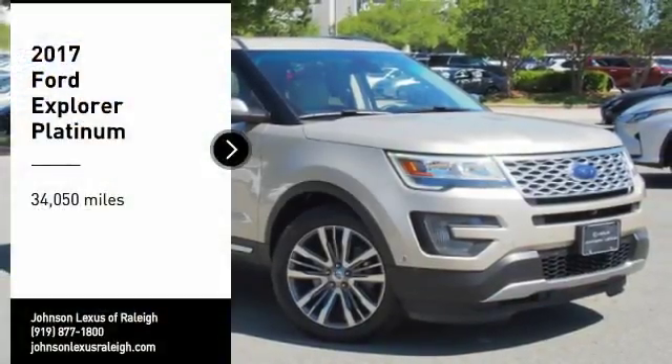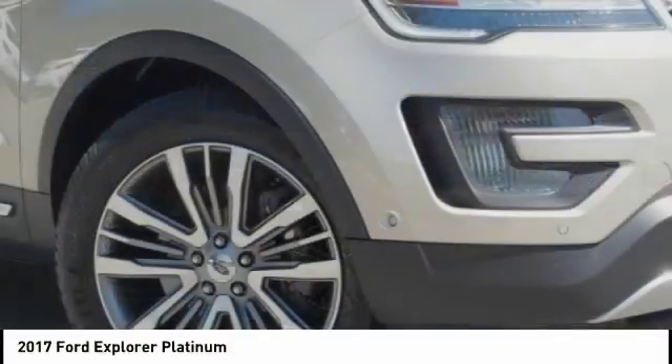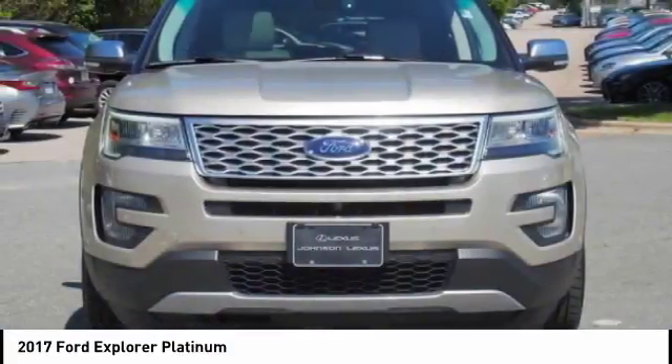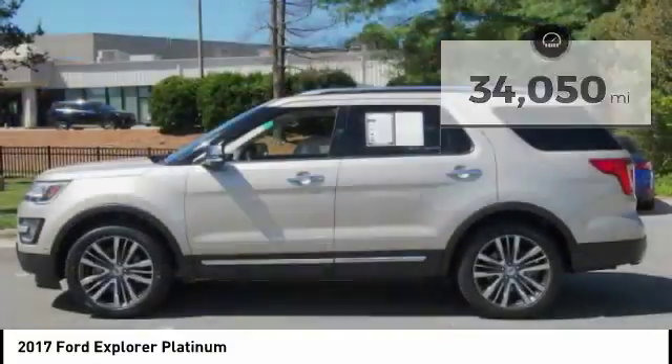Stop by and take a look at the 2017 Explorer. You've got a lot of capabilities to call on in a Ford Explorer — don't underestimate your choices. This vehicle has less than 35,000 miles.